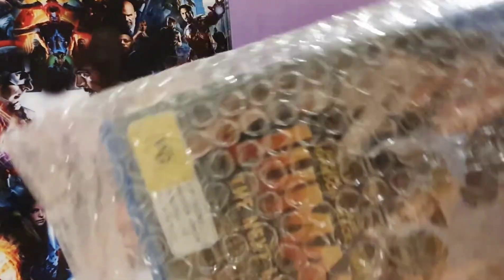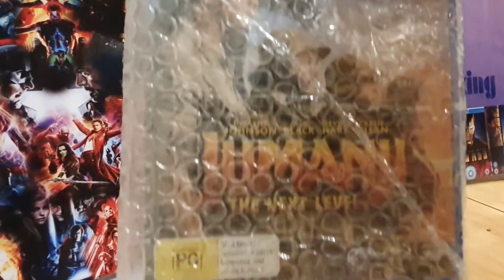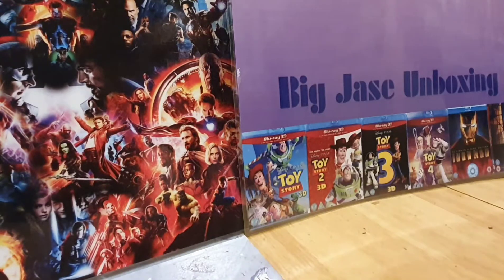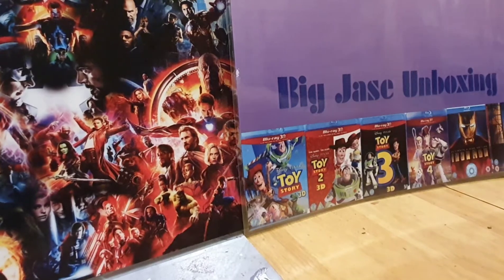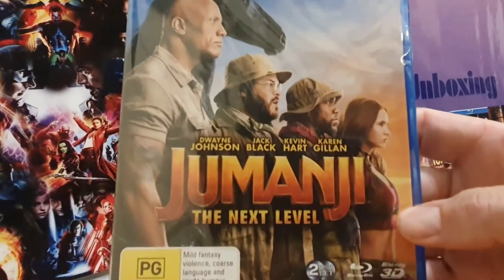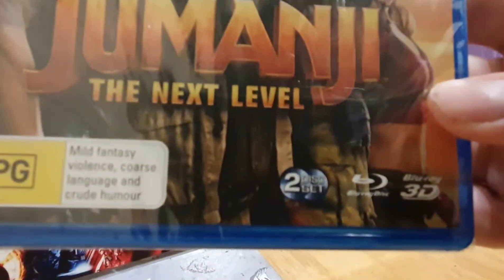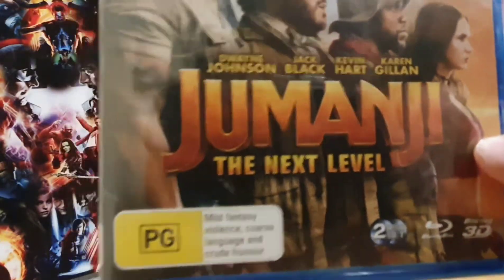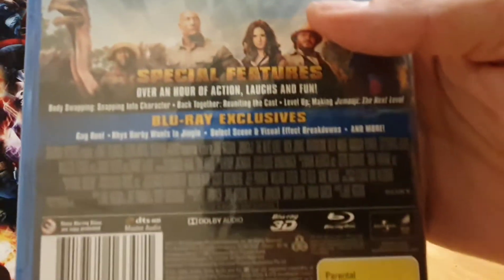I have Jumanji: The Next Level — so I have Jumanji Next Level 3D Blu-ray from Australia, so it's a Region B disc.